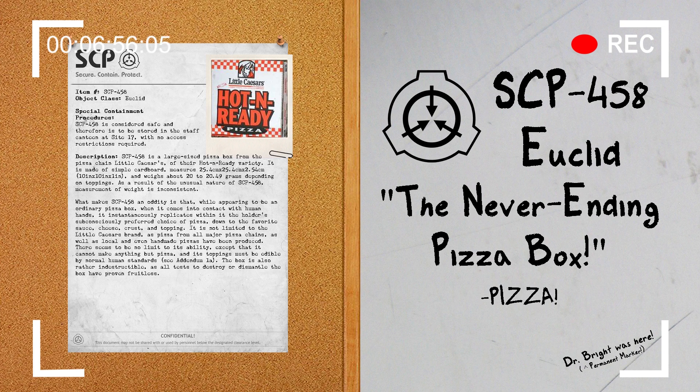Alright, well thank you all for listening or watching. This was a fun one; I'm happy I finally got to document this one. My name is Agent Paul of MTF Delta-7, and I will see you next week with another document review. Bye!